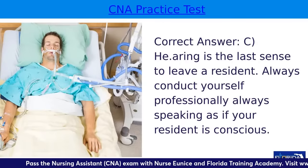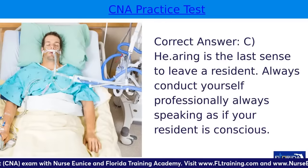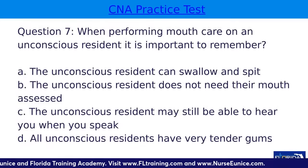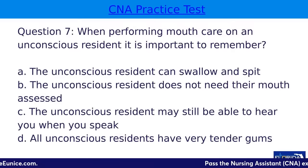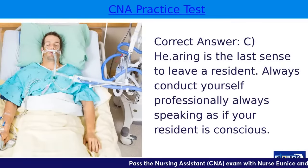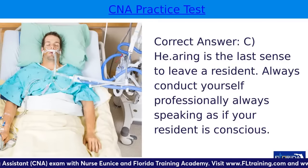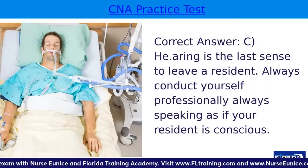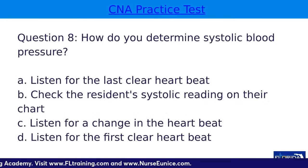The answer is C — hearing is the last sense to leave. The unconscious resident may still be able to hear you when you speak. When someone is unconscious, they're not necessarily able to spit or swallow, so we check their gag reflex — but they can still possibly hear you. Be very careful with what you say when you are in a resident's room.